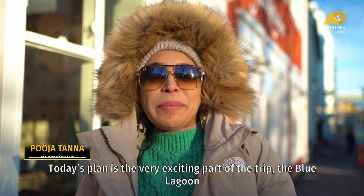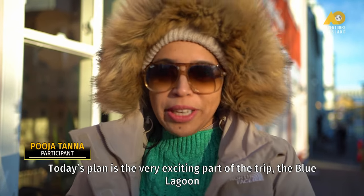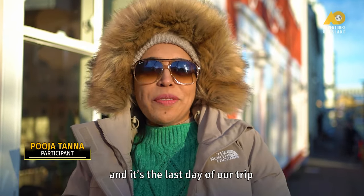Today's plan is the very exciting part of the trip — the Blue Lagoon. And it's the last day of our trip.